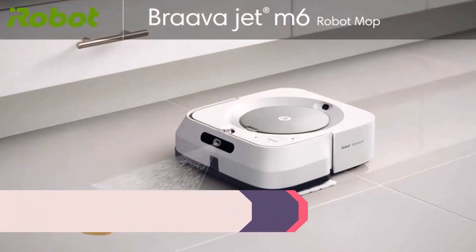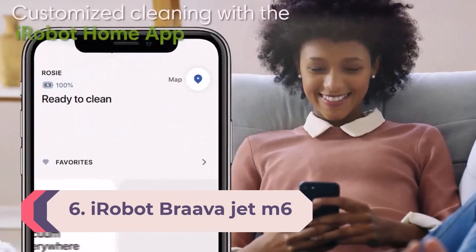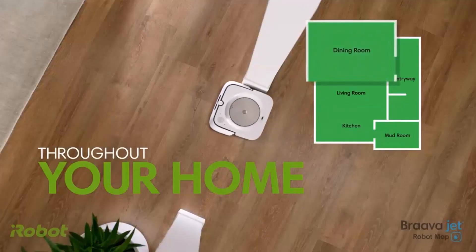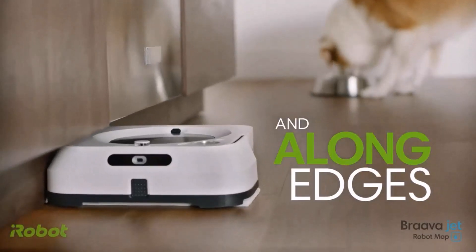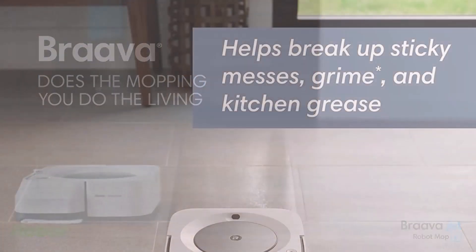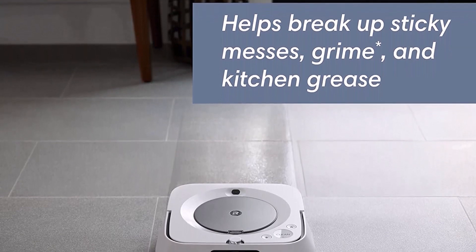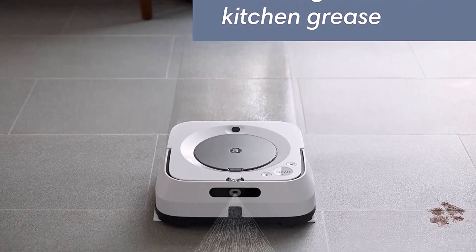Number 6: iRobot Brava Jet M6. The iRobot Brava Jet M6 is, in essence, the Roomba S9 but for mopping. This impressive bot uses the same advanced navigation found in the Roomba S9 and Roomba i7 to clean and map your home. It'll save a map of your home's layout that can be customized, giving you the power to command the Brava Jet M6 to clean specific rooms while avoiding no-go areas such as pet food bowls. This is a handy feature in a vacuum, but it's nearly essential in a mop — no one wants to deal with a wet rug.